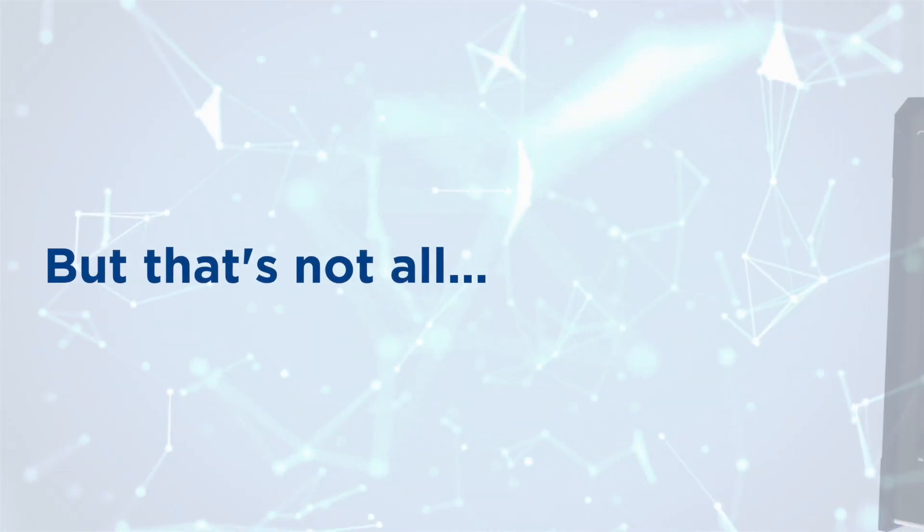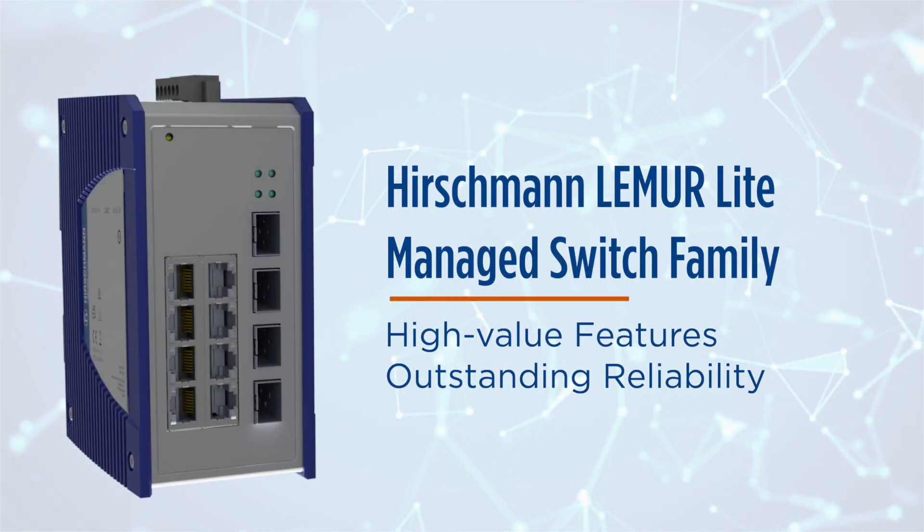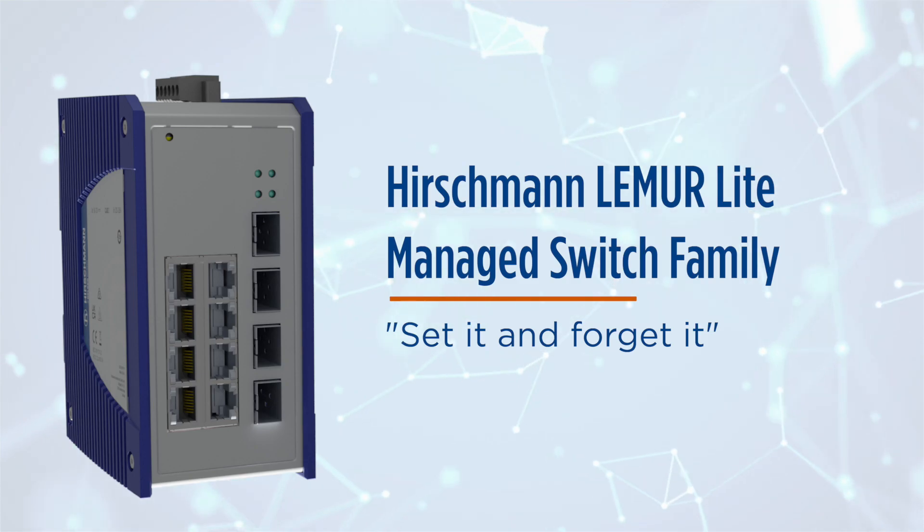But that's not all. Hirschman Lemur's high-value features combined with outstanding reliability deliver set-it-and-forget-it capabilities.